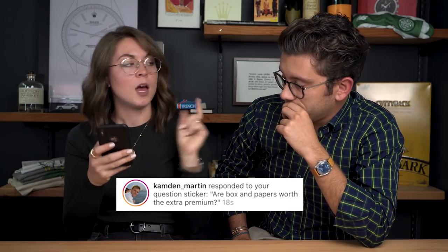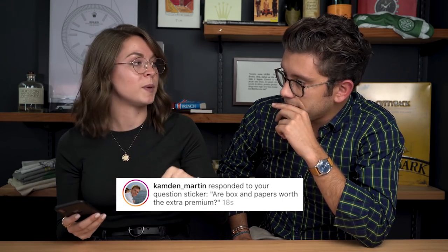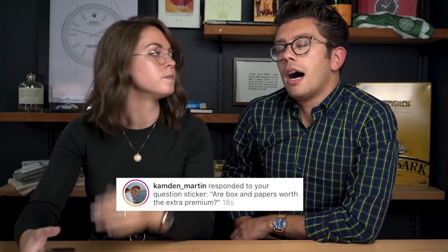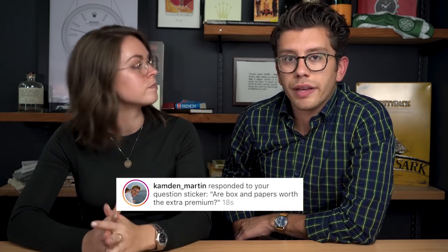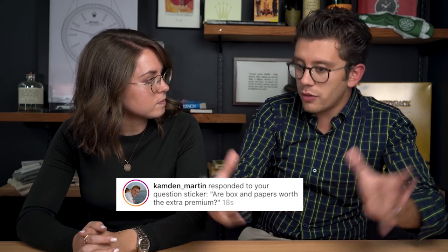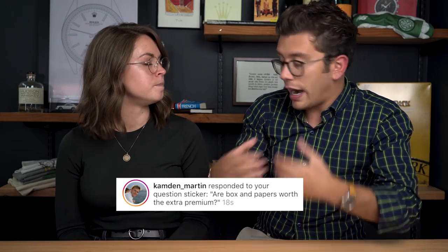Are box and papers worth the premium? We have a full video on this — link there. Short answer: no, I don't think so for most watches. A little knowledge is a dangerous thing, and that's a common message in industries with a lot of variables — vintage watches, art, cars. People learn one or two tidbits and try to scale the mountain with just those.